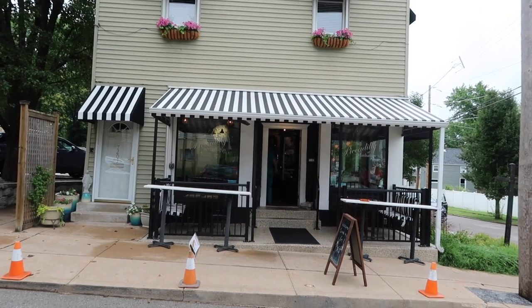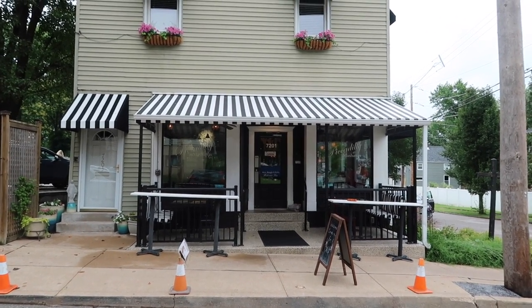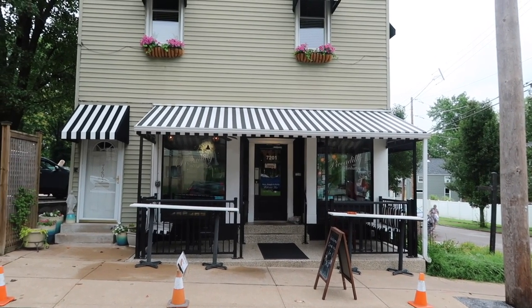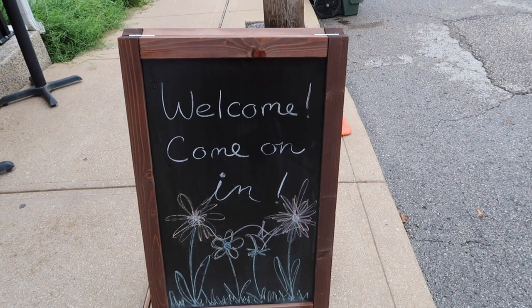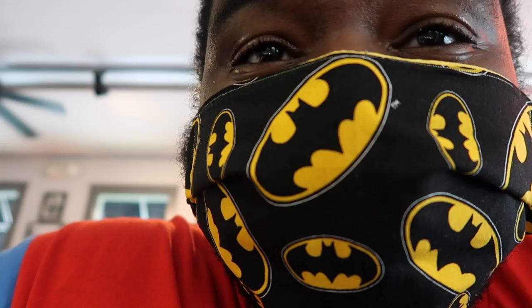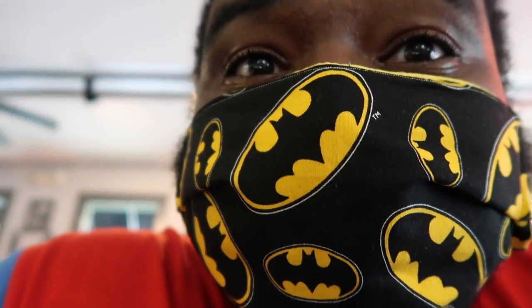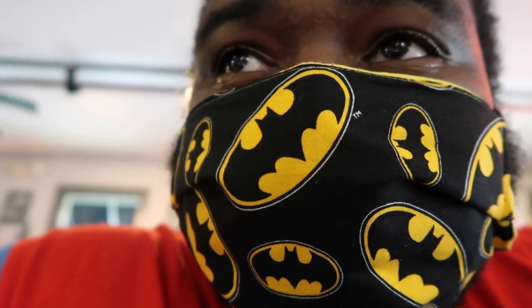This is stop number two on our burger week. We came here last year and loved it — this year they sound like they have a really really good one: the Piccadilly at Manhattan. We're back! They have a little sign out front. I love this place. We've ordered two BLT burgers — it sounds amazing. We'll explain when we get home.